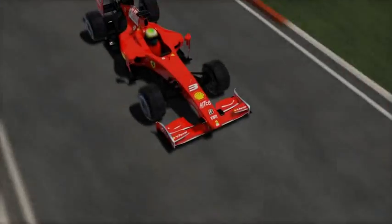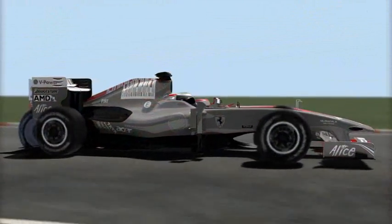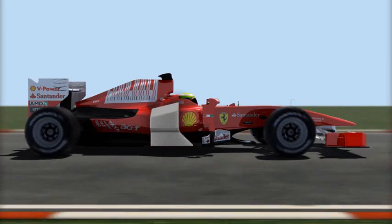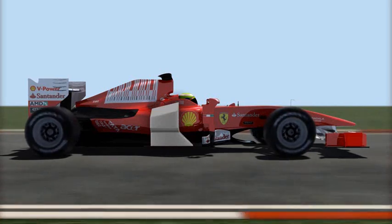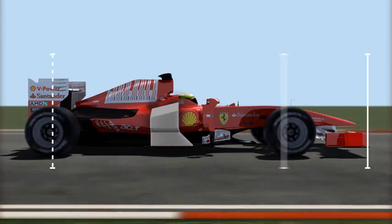The 2010 car is notably bigger than its predecessor. Why? It's all about the fuel tank. The new 2010 FIA Formula One season regulations state that refuelling will not be allowed during the race. Cars will run for the entire Grand Prix on a single tank of fuel. The Ferrari F10 is longer to accommodate a much larger fuel tank and increased weight.